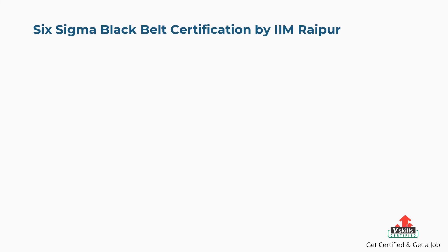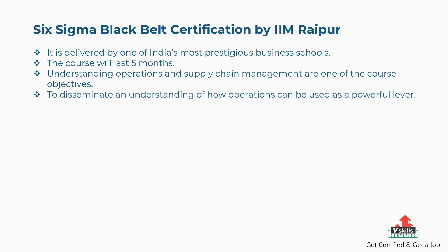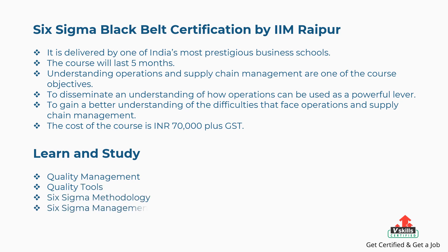Tenth is Six Sigma Black Belt Certification by Amraipur. It is delivered by one of India's most prestigious business schools over five months. Course objectives include understanding operations and supply chain management, disseminating how operations can be used as a powerful lever, and gaining a better understanding of challenges in operations and supply chain management. The course costs 70,000 Indian rupees plus GST. Concepts covered include quality management, quality tools, Six Sigma methodology, Six Sigma management, and Lean management.